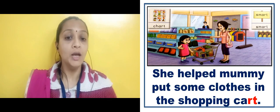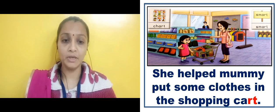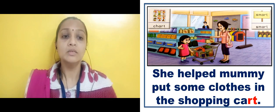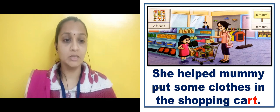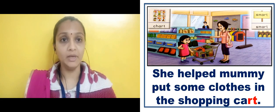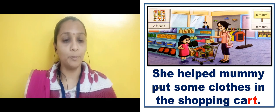She — S-H-E — helped — H-E-L-P — mummy — M-U-M-M-Y — put — P-U-T — some — S-O-M-E — clothes — C-L-O-T-H-E-S — in the shopping cart — C-A-R-T. She helped mummy put some clothes in the shopping cart.